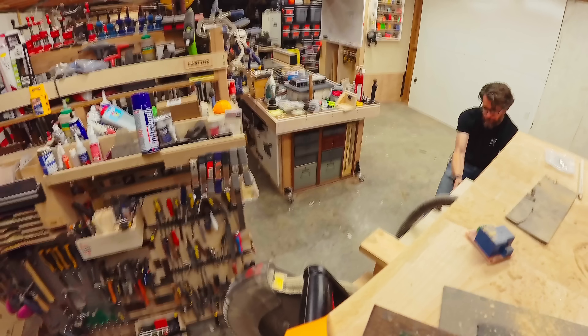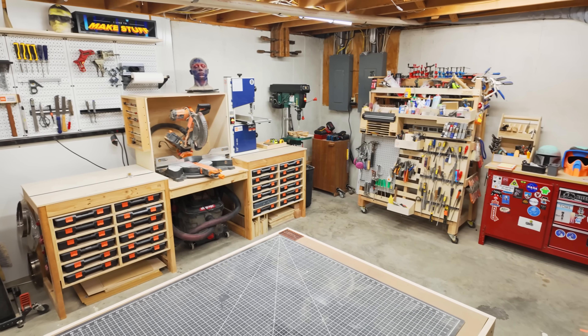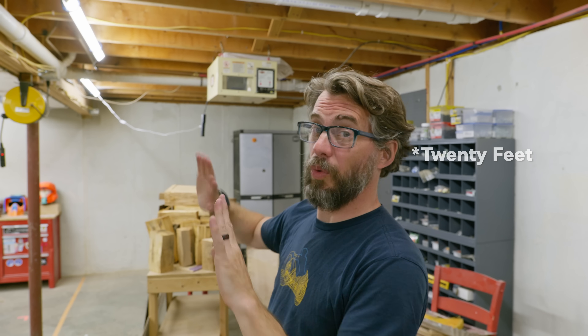In case you didn't see the last video, I completely reorganized the shop. Basically, I took all of the woodworking stuff and pushed it over to this side, because that side is gonna become a clean room. The camera right now is standing in what's going to be the door going into the clean room. The space is about 20 feet long, about 11 feet wide — a one-car garage pretty much.